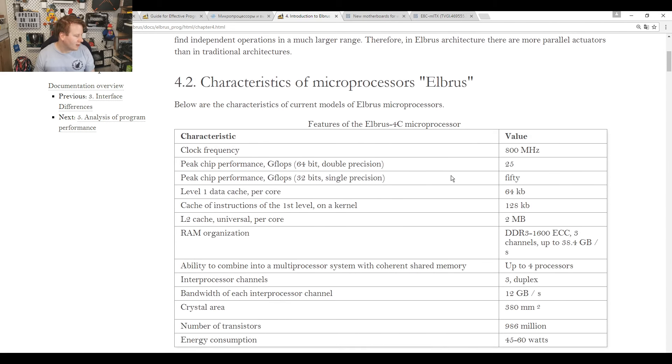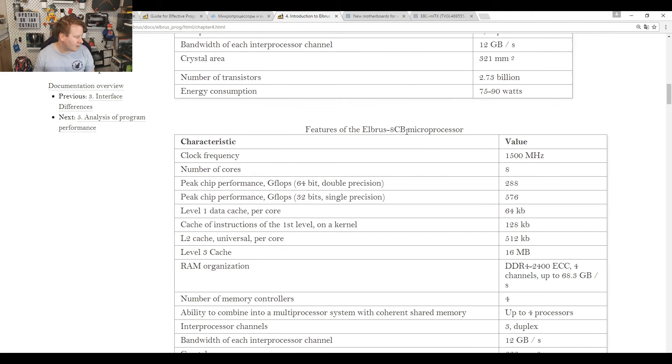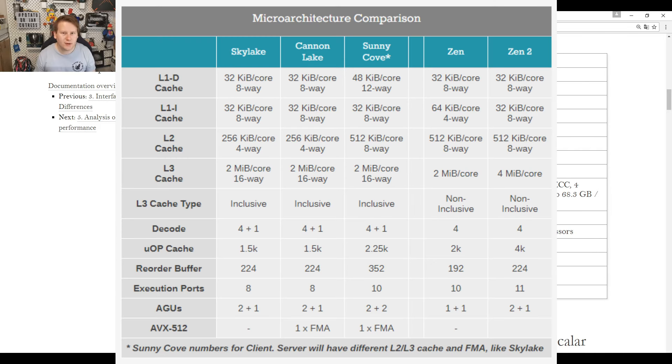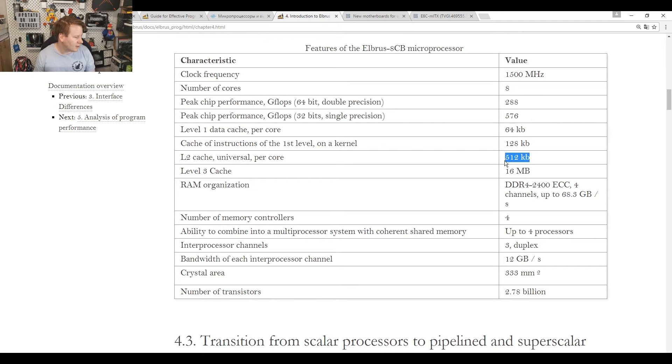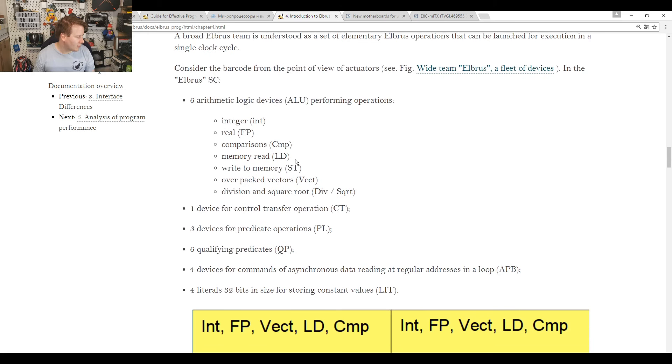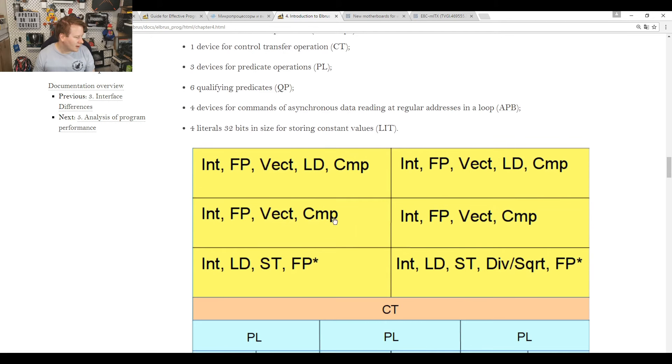Dealing with wide commands because it's a VLIW, looking at characteristics of the quad-core, 8-core, and 8CV/8CB processors: 576 gigaflops single precision or 288 gigaflops double precision. Level 1 cache is 64 KB — double the size of modern x86 processors. 512 KB of L2 cache per core, 16 MB L3 cache, four channels of DDR4-2400. Die area is 333 square millimeters with 2.78 billion transistors.